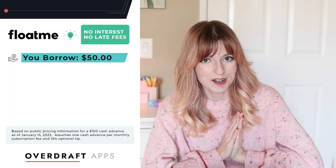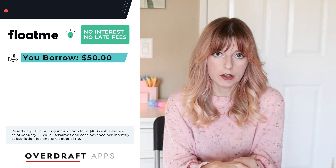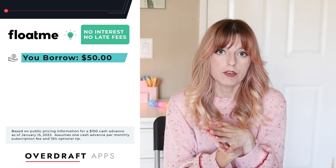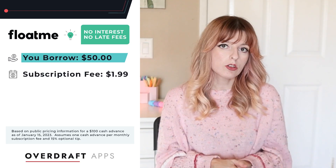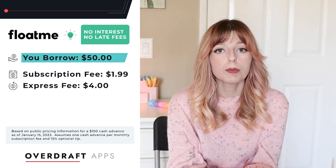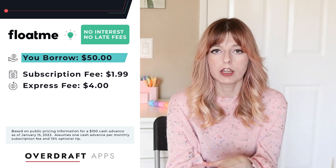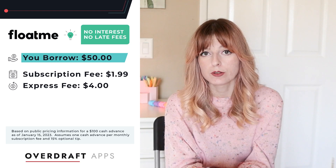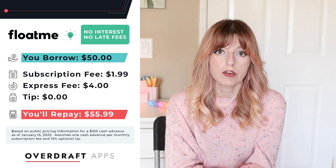Now for cost — this is my favorite part. The FloatMe app comes with a free seven-day trial so you can try it out first, but after those seven days you have to pay a monthly fee of $1.99. If you want your cash advance sent instantly, you'll also have to pay an express fee of up to $4. If you don't mind waiting one to three business days to receive your money, you can skip the express fee. Unlike a lot of other cash advance apps, FloatMe also doesn't ask for tips, so you're essentially just paying the one monthly fee of $1.99.